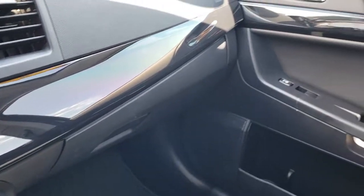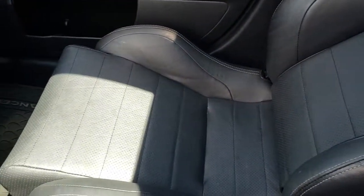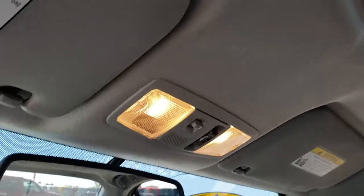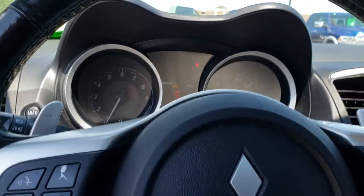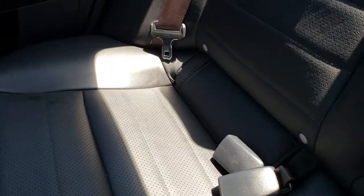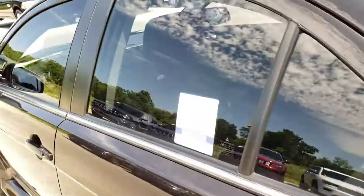It has the factory floor mat on that side with a nice dark black dash and door trim. The passenger seat is very clean as well — no rips or tears on that. It does have the power sunroof, and the headliner is nice and clean. The back seats are just as clean as the front seats — no rips or tears back there. It does have the LATCH child safety system, and the carpeting is in really nice shape back here as well.